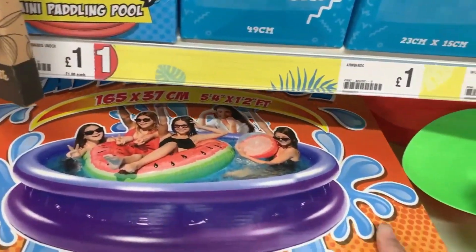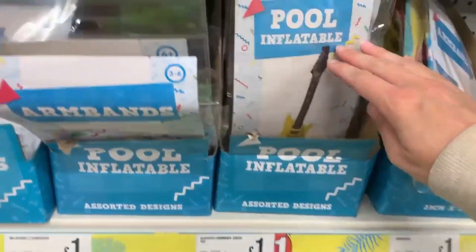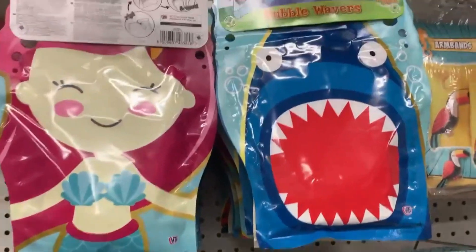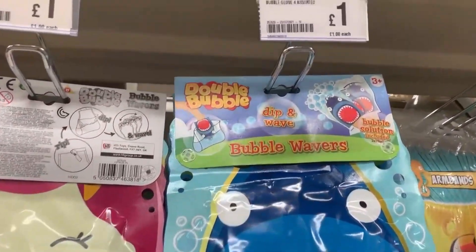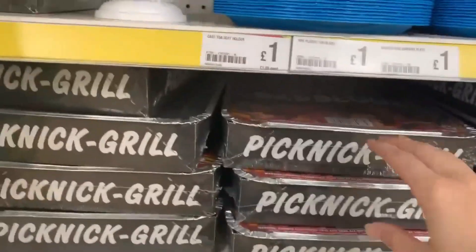They also had a paddling pool - who knows, we may still get a heat wave and get some use out of it this year. Otherwise, if you're going on holiday soon, go to Poundland because they had a lot of holiday and summer stuff.